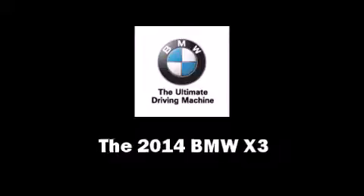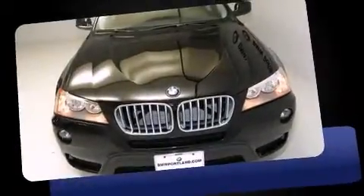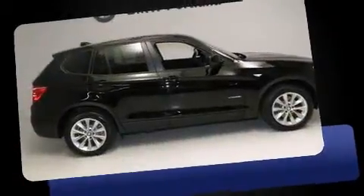Come test drive this 2014 BMW X3. A turbocharger further enhances performance while also preserving fuel economy.